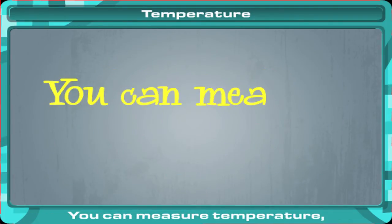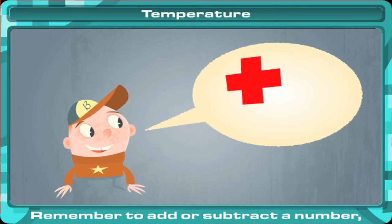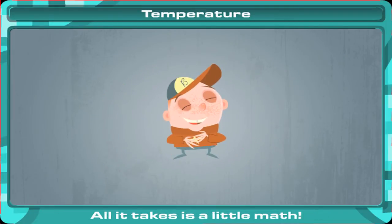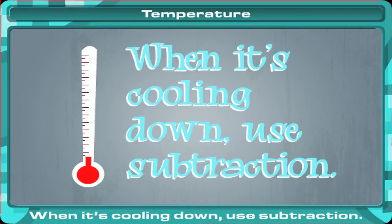You can measure temperature — hot or cold — on the thermometer. Remember to add or subtract a number, whether in Fahrenheit or Celsius. Seems so simple you may laugh; all it takes is a little math. When it's heating up, use addition. When it's cooling down, use subtraction.